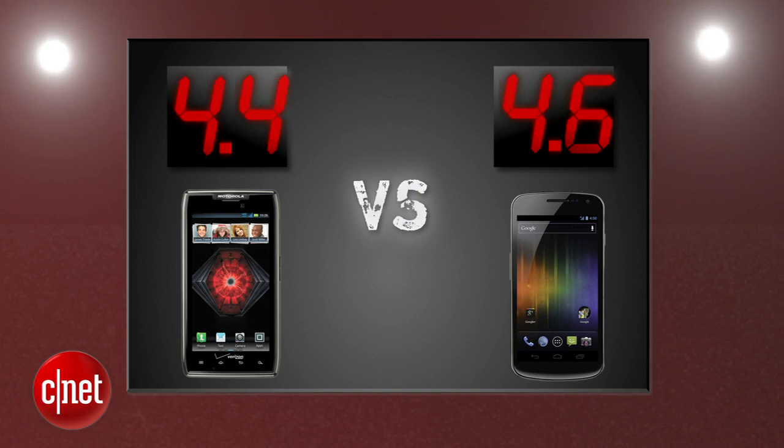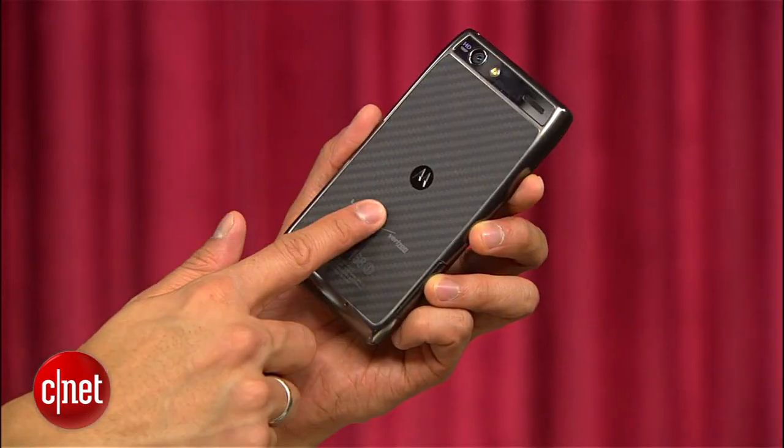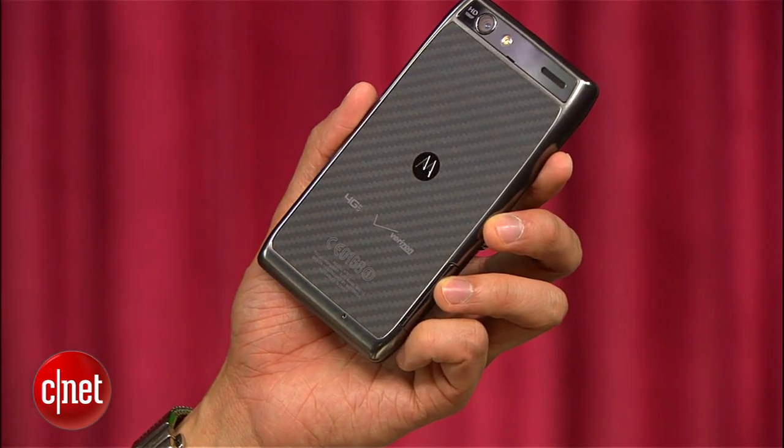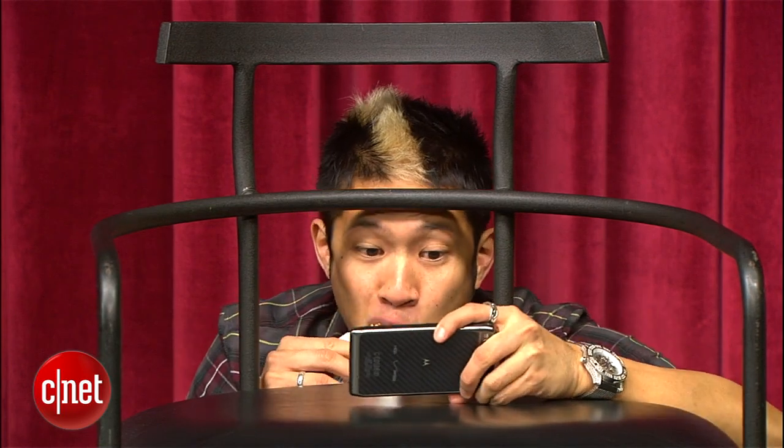It's still anyone's fight and the final round that decides it all is call quality and performance. Both of these phones have solid call quality overall. At times the Galaxy Nexus might be described as a little tinny, but that's being nitpicky. The Droid Razor Max's battery life is its claim to fame, and it delivered with 20-plus hours of talk time in our CNET test. It's the best of any 4G LTE phone on the market, lasting from morning through lunch, all the way through dinner and when you wake back up. It's amazing.